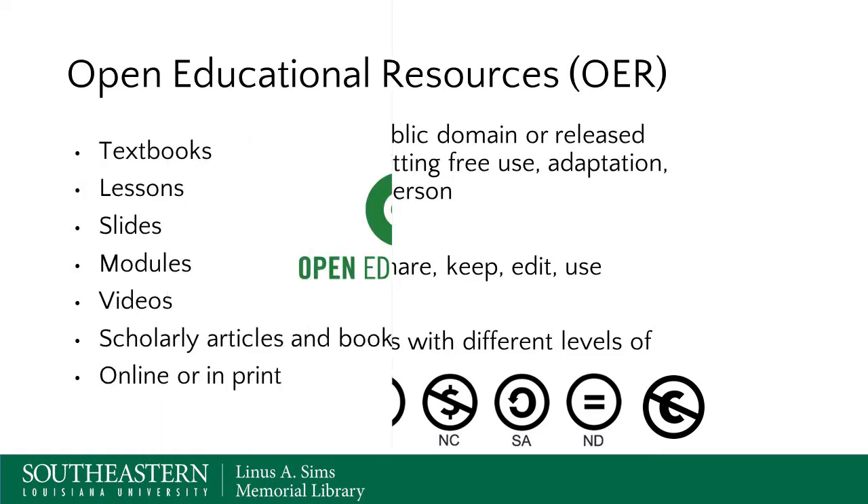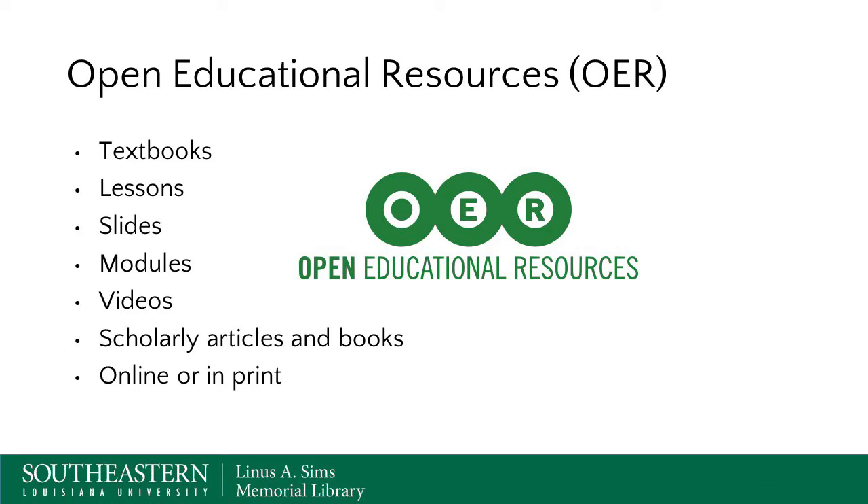When we think about OER resources, we tend to think more of teaching and learning and less of scholarship and research. So it would include textbooks and traditional lessons to engage students, slides or modules, and videos. It could include scholarly articles and books with a not very restrictive open license. Most of the time an OER is online, but it's important to remember it could also be in print - for example, a textbook with an open Creative Commons license that you could print out and share with students would still qualify as an OER.